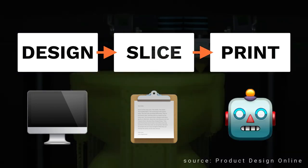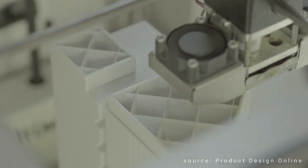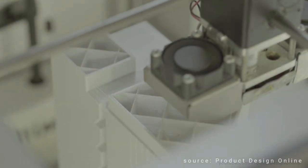The 3D printer reads the data and starts building the object layer by layer. There are several different types of 3D printers, but most of them work by melting plastic filament or resin and depositing it layer by layer to create the final object.